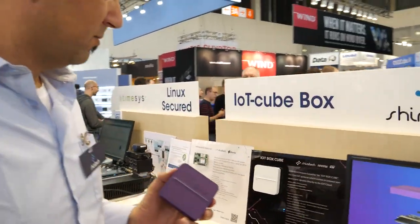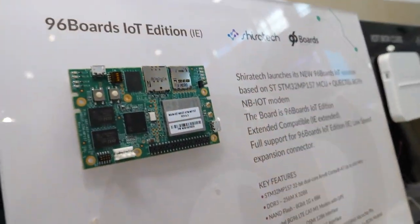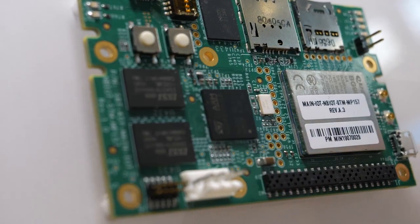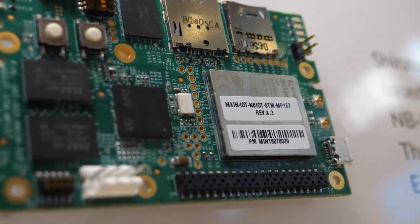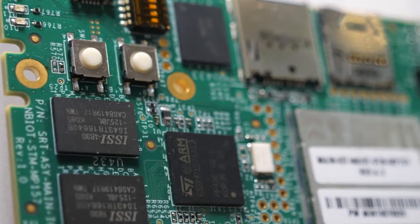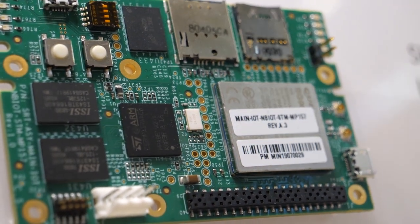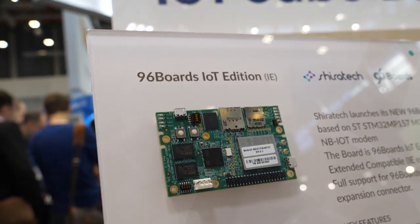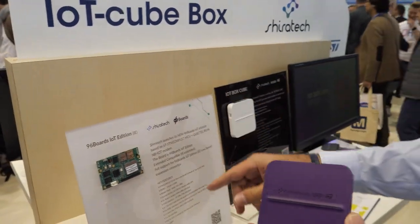We have here a 96boards IoT Edition Extended. The chipset is the new STM32MP157 MCU from ST. We also have a Quectel BG96 narrowband IoT modem, so you have narrowband IoT together with the MP1. It's ready and working, and will be available on our website soon.